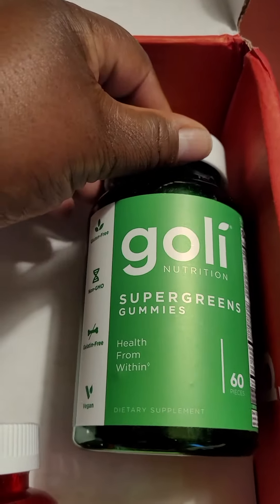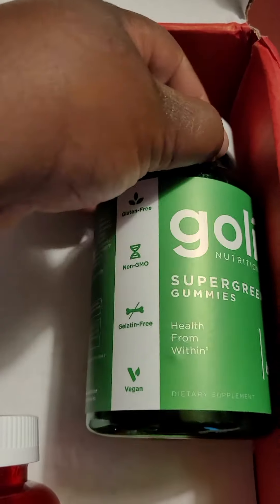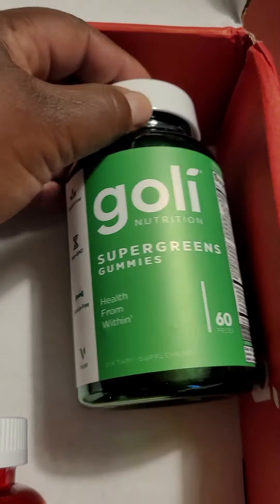These are your super greens — health from within. Again, gluten-free, non-GMO, gelatin-free, and vegan.